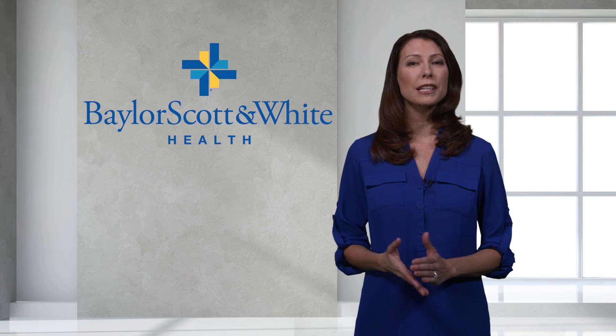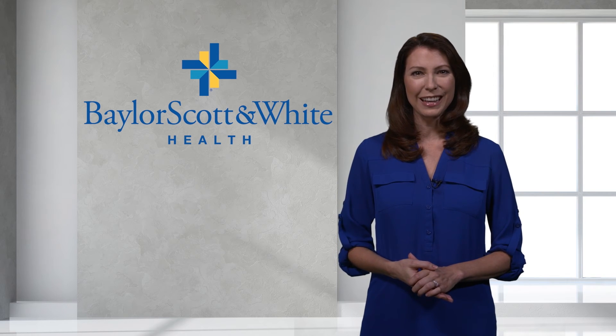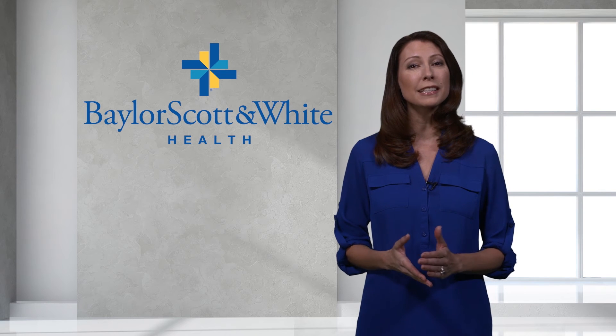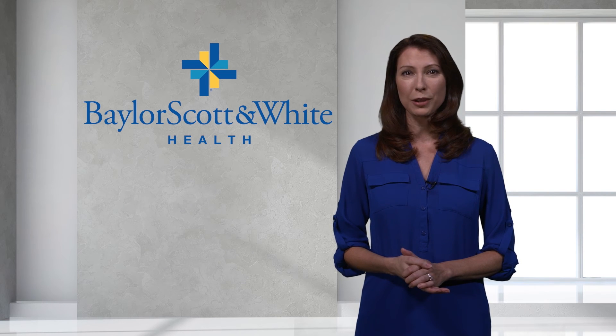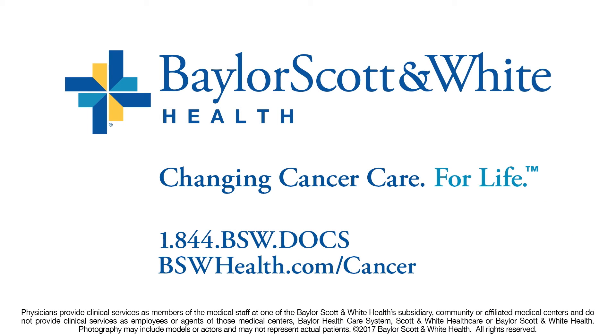You have just seen the multiple steps involved in delivering safe and quality radiation therapy. There are many people and steps involved in your care, and it is important to maintain an open dialogue with your medical team so they can offer the best care for you. There are multiple Baylor Scott & White Health radiation therapy centers located throughout Texas, so please visit our website or ask our team members to find a provider and location near you. We hope this video has been helpful. We at Baylor Scott & White Health look forward to serving you, and thank you for trusting us with your care.